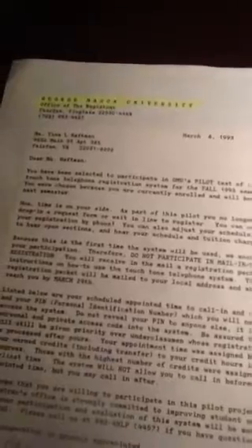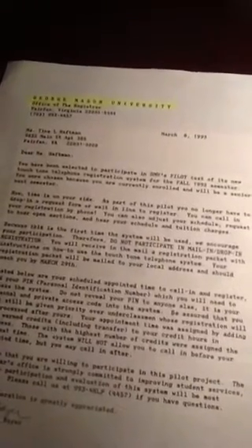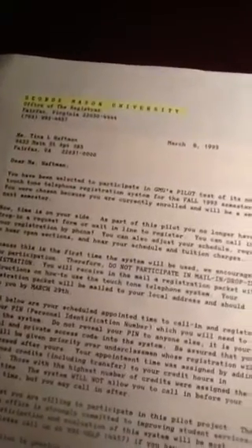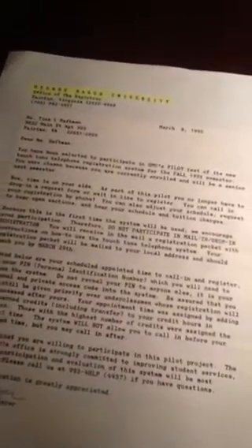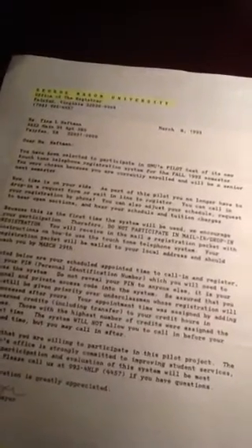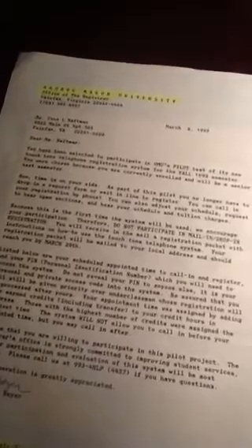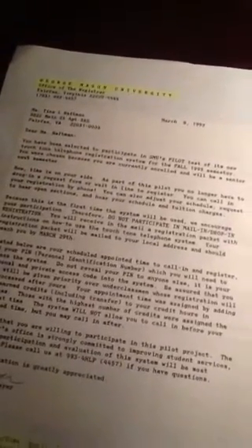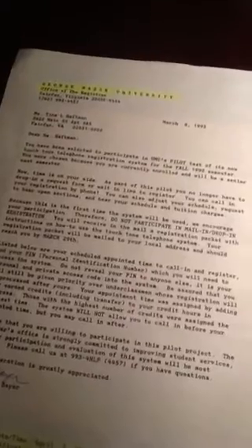I was going to be a senior that fall, and they gave you the number. Actually, on the other side of this paper was my invitation. It says: 'Dear Ms. Haffman, you have been selected to participate in George Mason University's pilot test of its new touchtone telephone registration system for fall 1993 semester. You were chosen because you are currently enrolled and will be a senior next semester. As part of this pilot, you no longer have to drop in a request form or wait in line to register for classes. You can call in your registration by phone!'